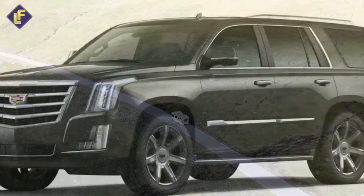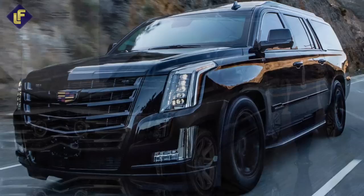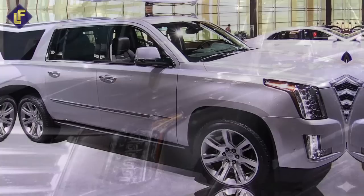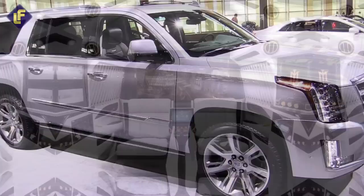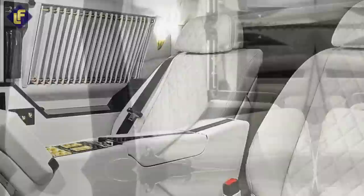Cadillac Escalade Sky Captain Piano Edition. Get ready to indulge in the ultimate luxurious experience with the new Cadillac Escalade Sky Captain Piano Edition. This stunning vehicle is a symbol of Cadillac's response to the ever-evolving world of ultra-luxury vehicles with a touch of modern technology. The interior of this beauty is simply breathtaking, with a black and white color scheme that perfectly complements the gold hardware, creating an aura of elegance and sophistication.